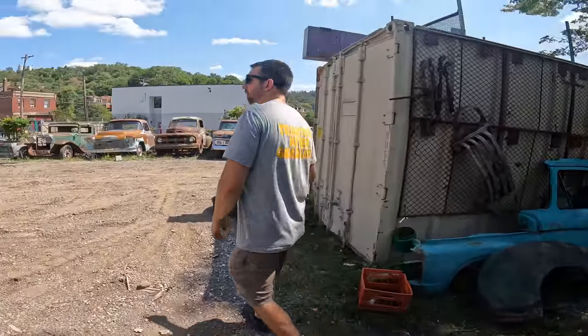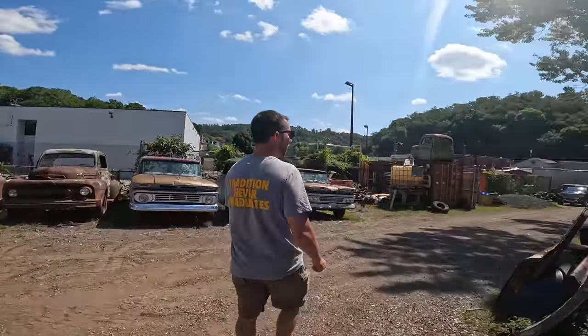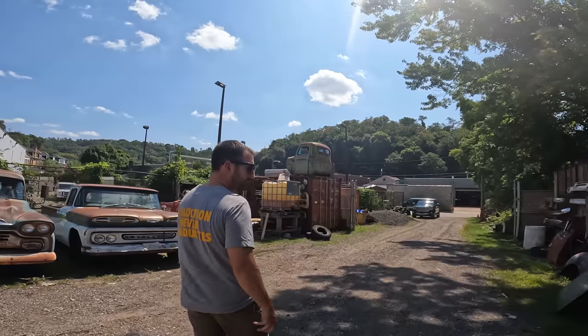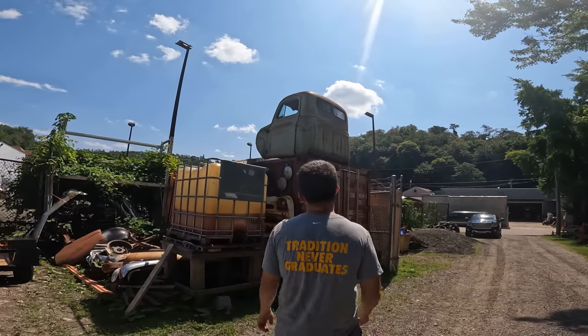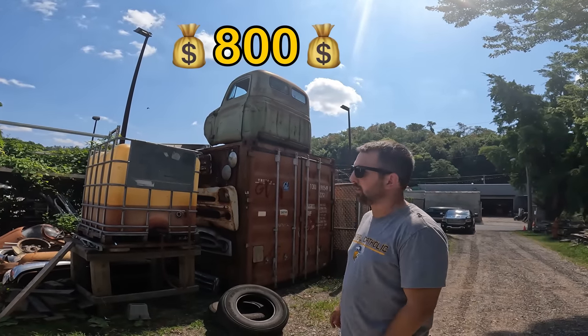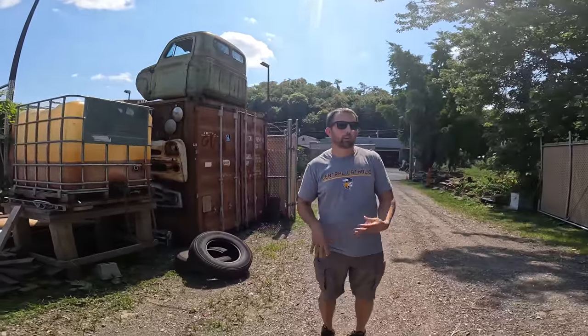Up on top of that container there's a '52 International cab — it's a L110 half-ton truck cab. Got that out of Western Kansas, it's real solid, dinged up and dented up. $800 on that cab, which is really cheap. The rest of the small parts and stuff we'll be getting through as we get closer to Carlisle. This week we're gearing up to get out of town. We're going to go show you guys the Impala on the inside of the building.